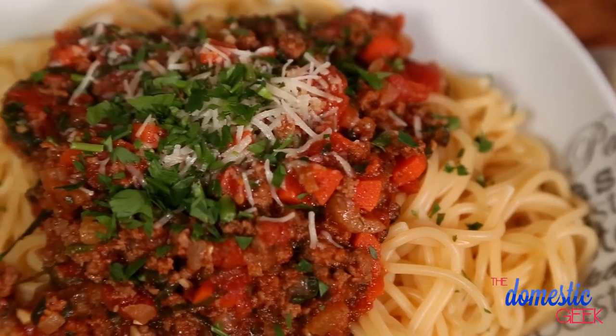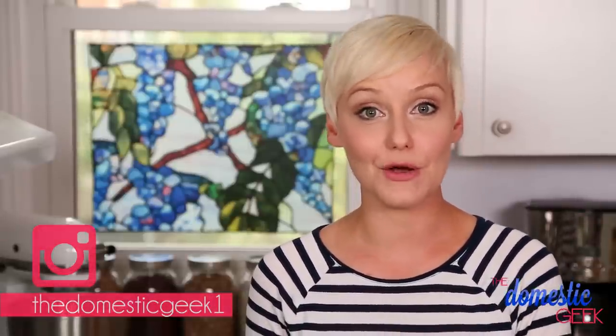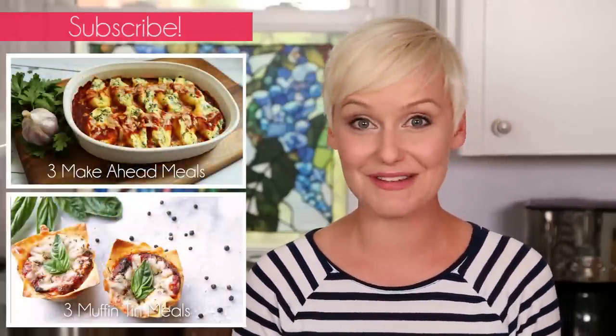Trust me, that fish sauce takes the flavor to a whole other level. I hope you'll give these tasty recipes a try, and if you do, be sure to tweet or Instagram me a photo because I love seeing what you're coming up with in your very own kitchens. And if you have any clever uses for fish sauce that I might not have thought of, be sure to leave them in the comment section below. If you haven't already, be sure to subscribe to The Domestic Geek because there is lots more deliciousness where this came from.